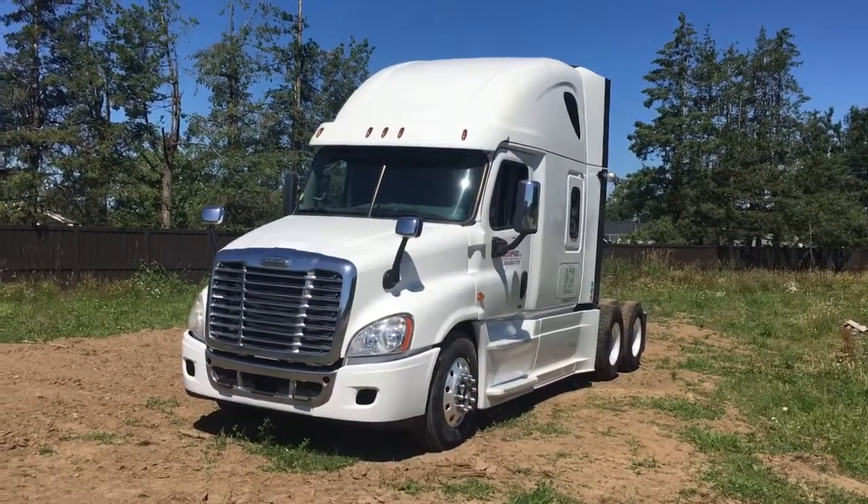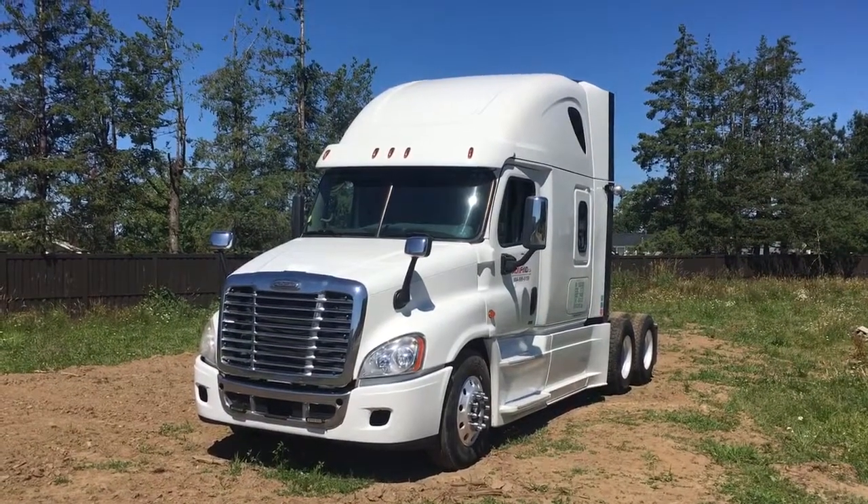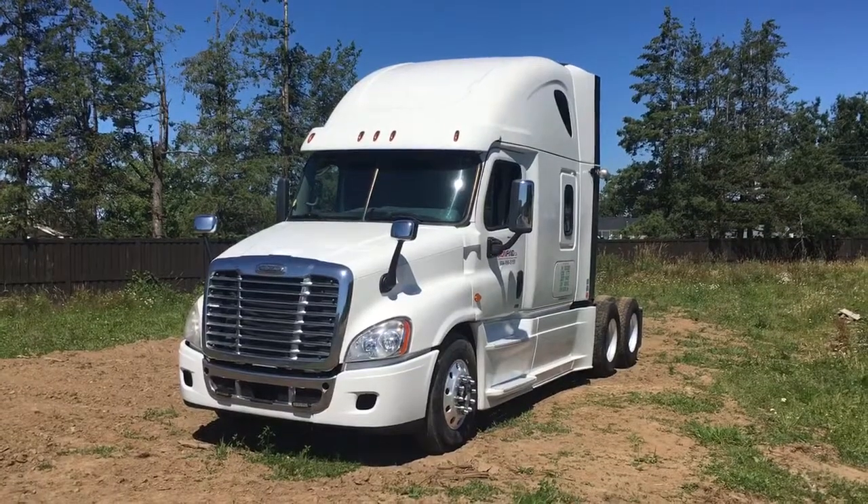Good afternoon, it's Gary from ironfying.ca coming to you from Abbotsford BC. Today I'm going to show you this 2016 Freightliner Cascadia tractor.